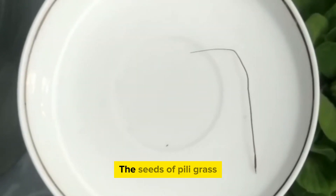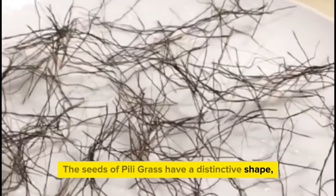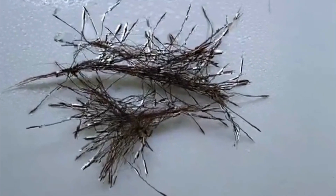The seeds of Peely grass are dispersed by wind or various animal species. The seeds have a distinctive shape, featuring a pointed head and a long shaft.